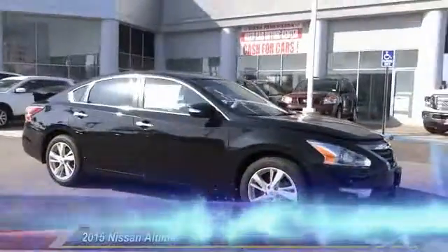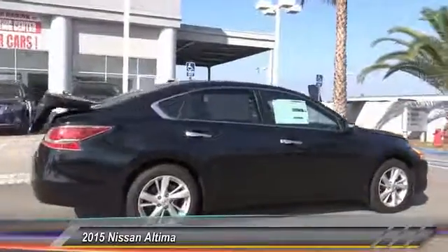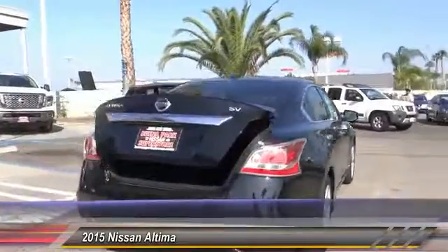The 2015 Ultima. The Nissan Ultima offers advanced features to make life easier, including push button ignition, which comes standard.